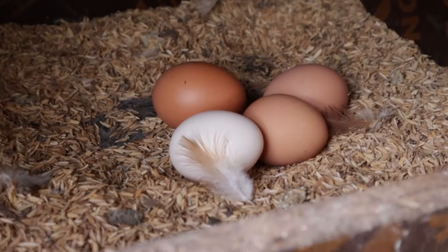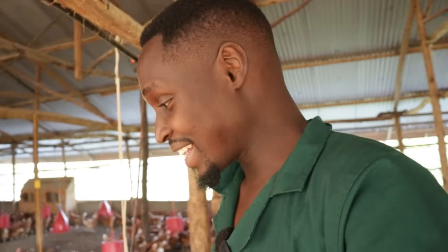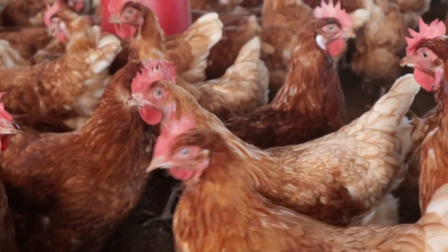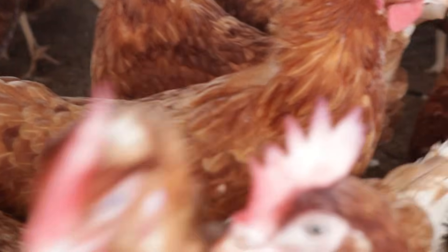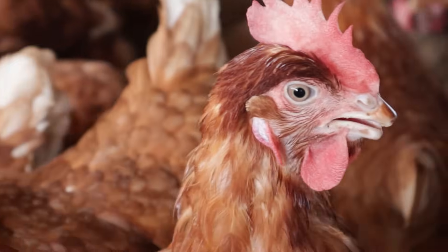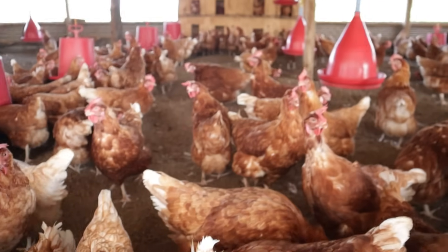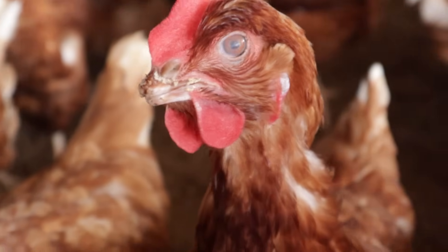You might wonder why it is that chickens have different colors of shells. The color of the shell is simply a pigment. They will usually say that depending on the color of the earlobe of the chicken, you can predict the color of the egg. All my chickens have red earlobes - take a look at these chickens. Maybe some of them have a white pigment on the earlobes. This one has a bit of a white pigment, this one is properly red, and this one also has a bit of a white pigment. Some of them are typically red, and others have a bit of white pigment on the earlobe.